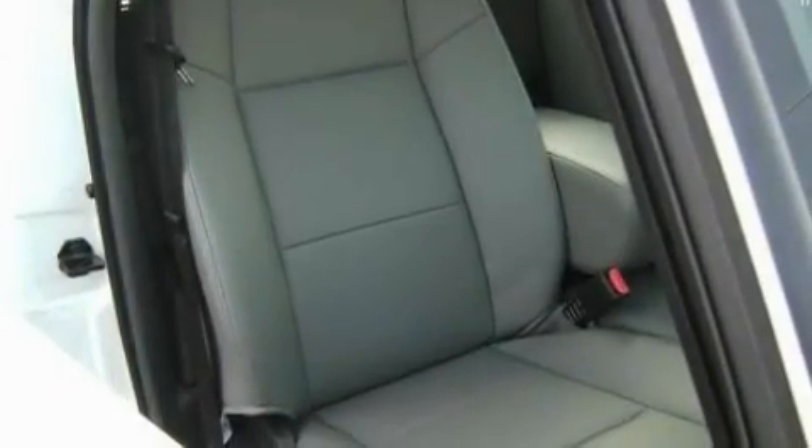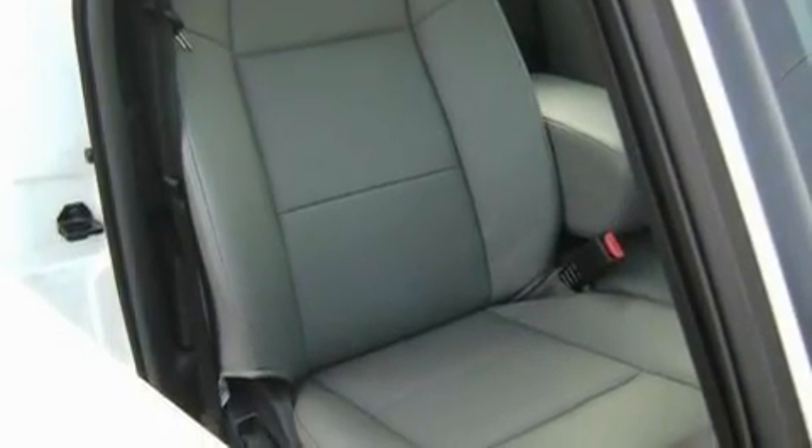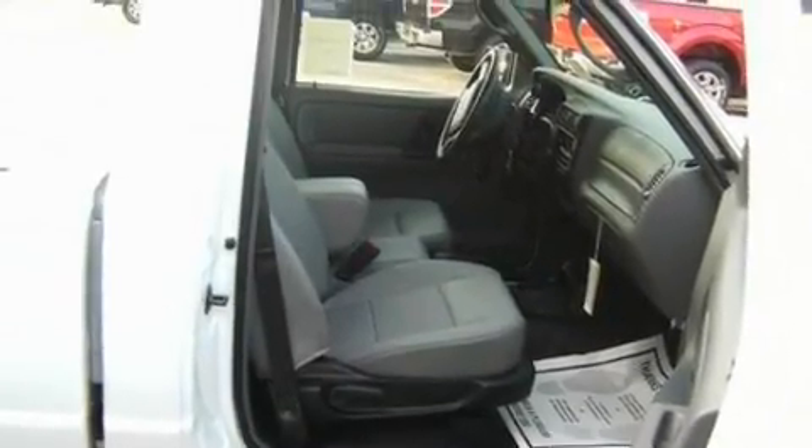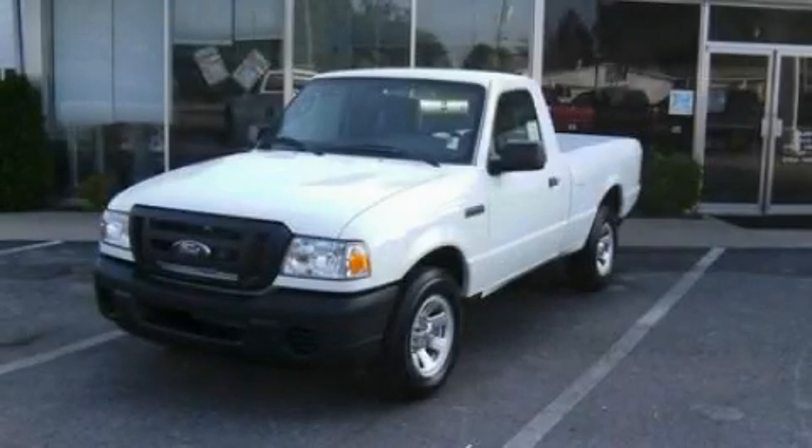With an EPA estimated rating of 27 miles per gallon on the highway, it's easy to see how you can save. This vehicle is sure to sell fast. Call and arrange your test drive today.